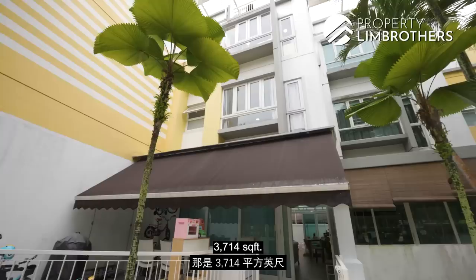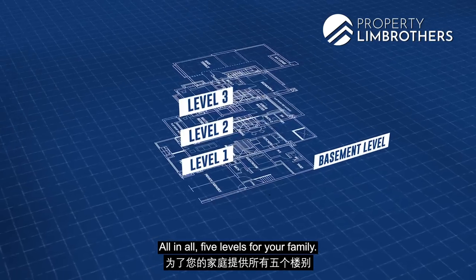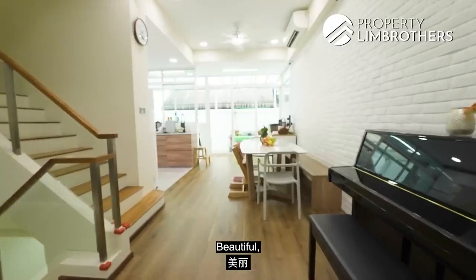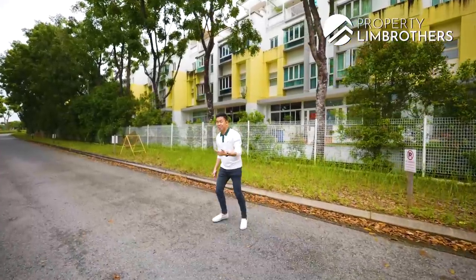Now this is the Shocknessy — 3,714 square feet, below the $2 million bandwidth, all in all five levels for your family. Just have a look at how this is designed. Beautiful, neutral, wow. Follow Propting Brothers today for this Strata Landed Home Tour. Let's go.